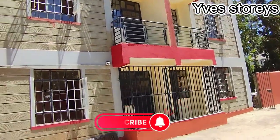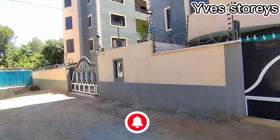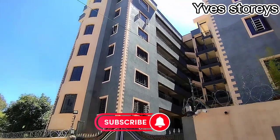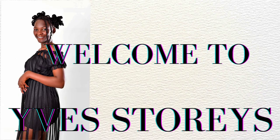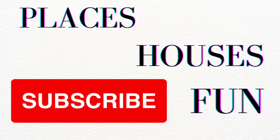Hello guys, welcome or welcome back to Eve Stories. Thank you for joining us today. If you're watching and you haven't yet subscribed, kindly hit the subscription button and support us as we get to a thousand subscribers. I am at Waiyaki Way — enjoy the video, bye bye.